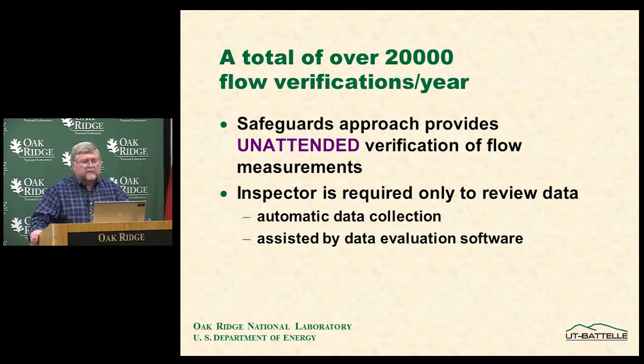In total there are over 2,000 flow verifications per year. The safeguards approach provides for unattended verification of these flows, with inspectors required only to review the data. This results in a very sophisticated and complex automatic data collection system and data evaluation software, which was quite difficult to develop and implement.